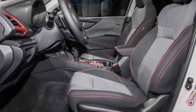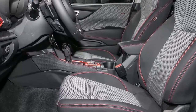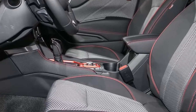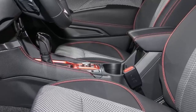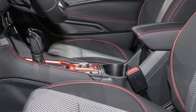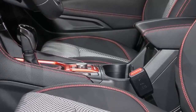Fourth, cargo capacity is up by 1.9 cubic feet; total cargo capacity with the 60/40 rear seat folded down is 76.1 cubic feet. Fifth, Subaru used clever tricks to make the Forester feel roomier — for example, the tail lamps have been moved out into the sides of the rear body so as not to intrude into the tailgate opening, making loading and unloading the cargo space easier.